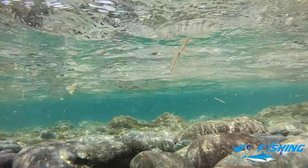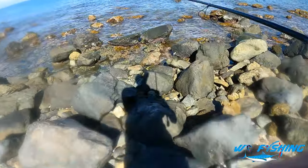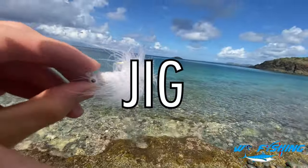All right, as you guys can see, down here at the beach — let's go and see what we can catch. I am pretty excited to see what we can do today. I got a little crappie jig on with 15 pound fluorocarbon.